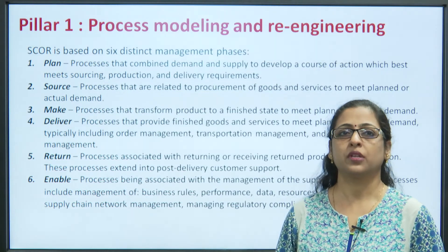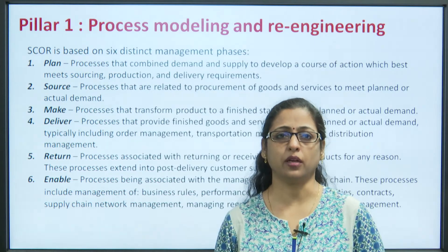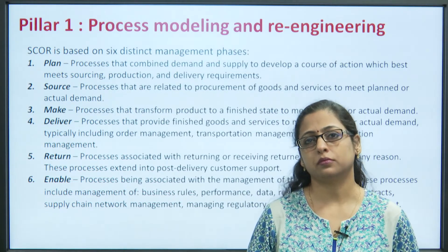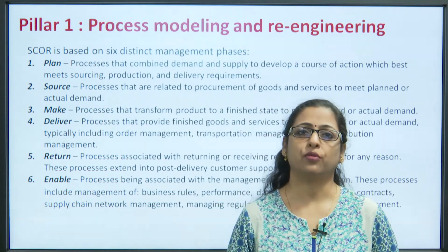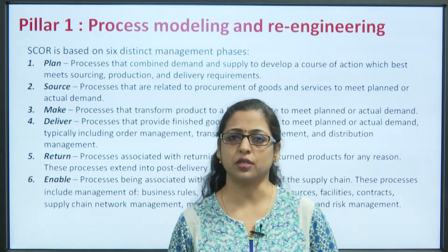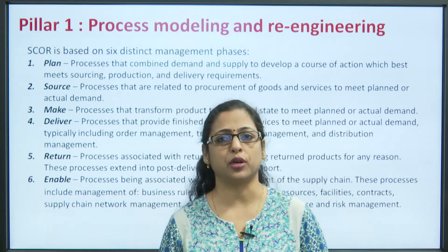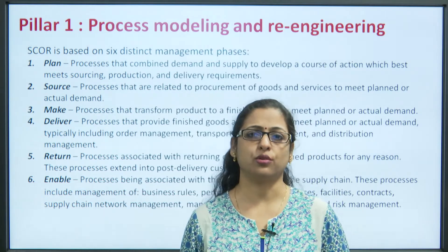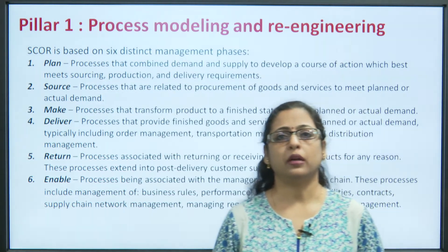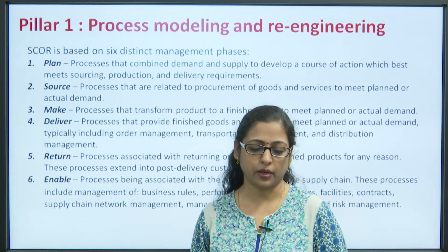The Make phase includes processes that transform a product to a finished state to meet actual demand. Deliver includes processes that provide finished goods and services to meet actual demand, and typically includes order management, transport management and distribution management. Return covers all processes associated with returning products for any reason — repair, refill, exchange or any other. Enable includes processes associated with the management of implementing all supply chain activities smoothly, including management of business rules, regulations, contracts, facilities, supply chain risk management and more.